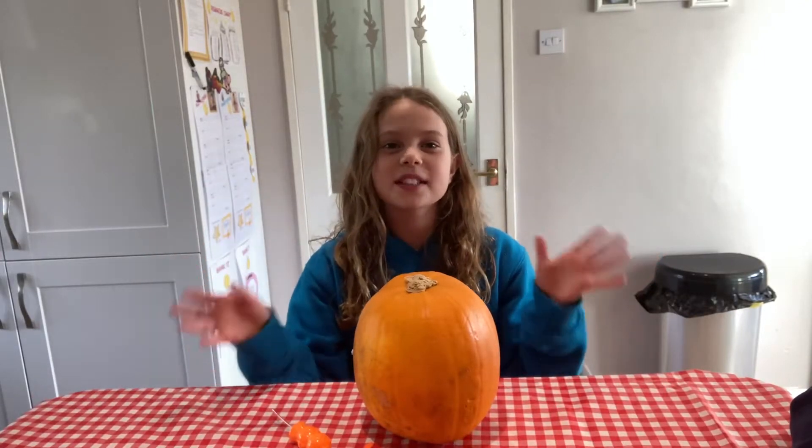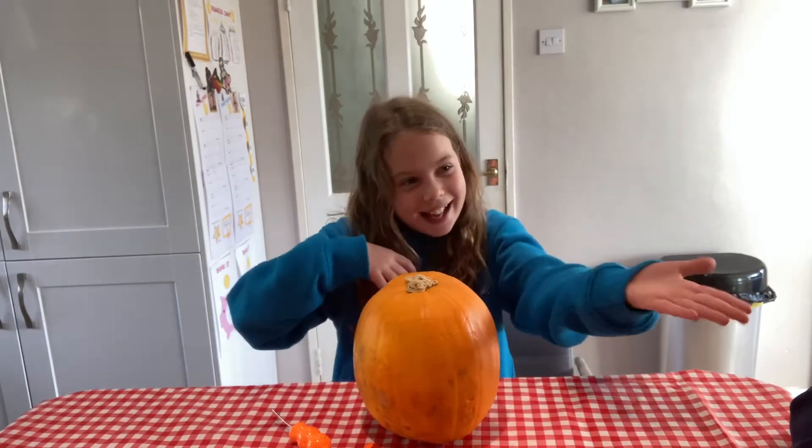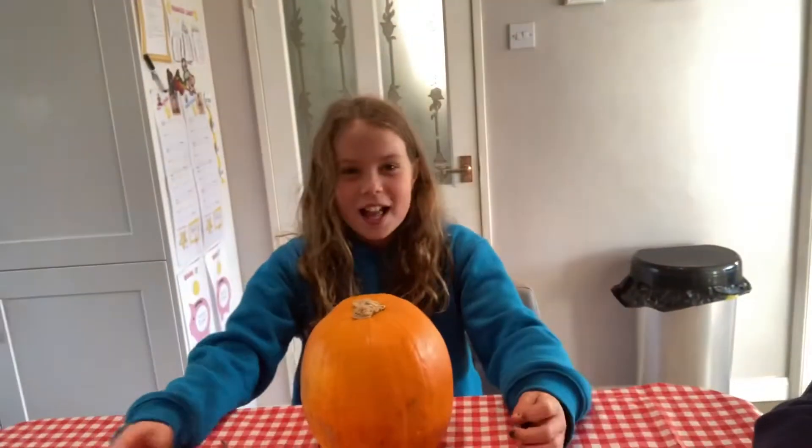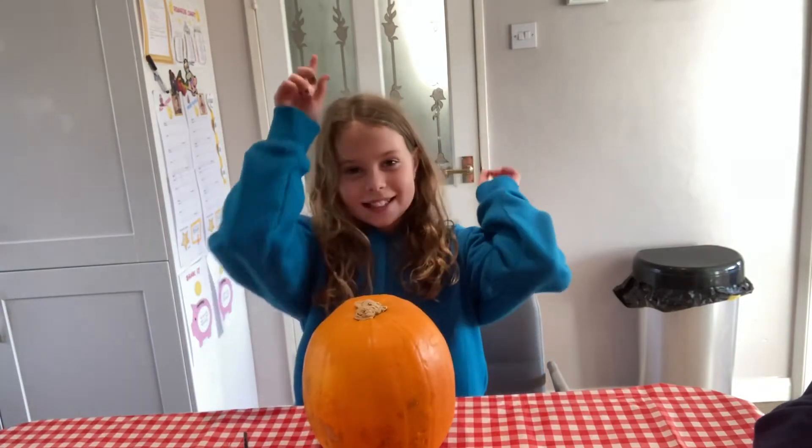What's up guys, it's Gretta on YouTube channel. Today we are doing pumpkin carving with my dad and my mom and we're going to see who has the best pumpkin at the very end. So let's do it.